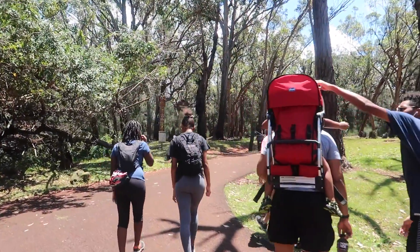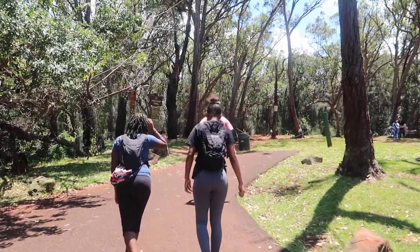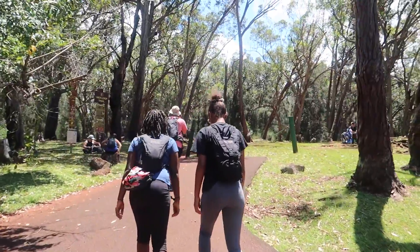Hi everyone and welcome to my channel. In today's vlog we hiked the Aiea Loop Trail on Oahu.